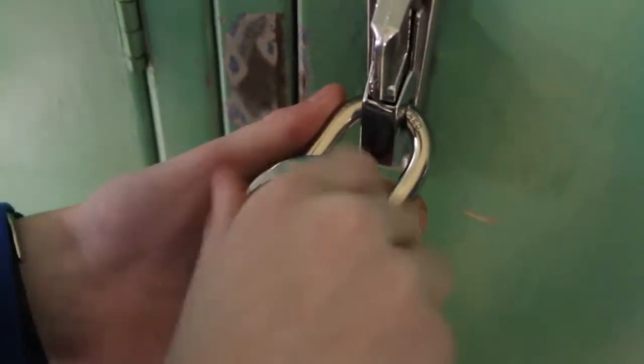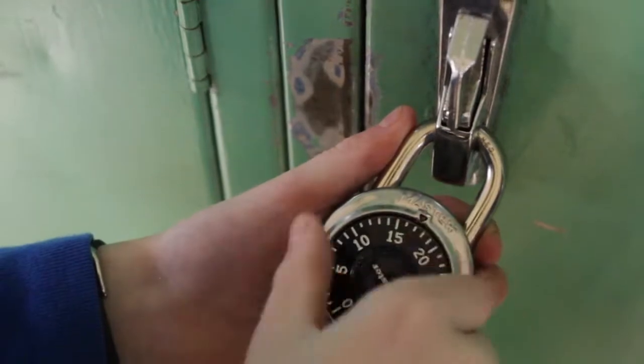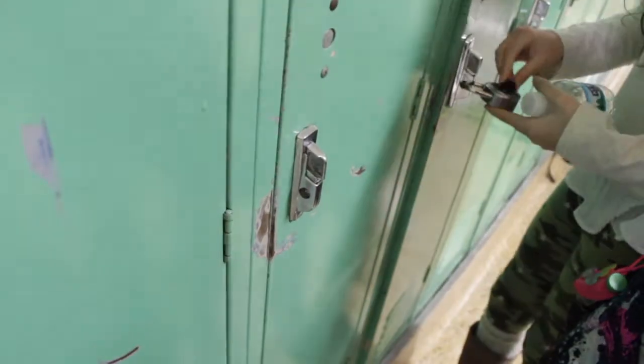Students have a universal three-code padlock which protects their belongings in their locker. Getting into it is very easy — if you don't have experience with it, it's super easy. Your locker will be spacious and provides a safe spot for all of your belongings.